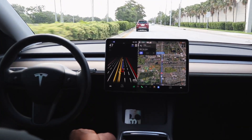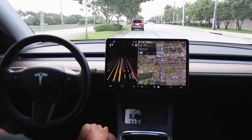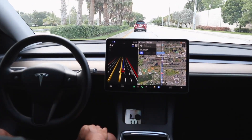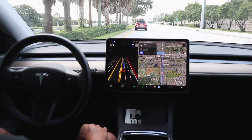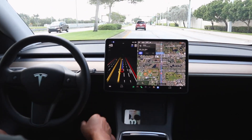We're about eight minutes away from Home Depot. We've had one disengagement so far due to a car cutting right in front of us, with no attempt from FSD to stop our vehicle. I had to intervene and disengage to make sure we were not going to have an accident.